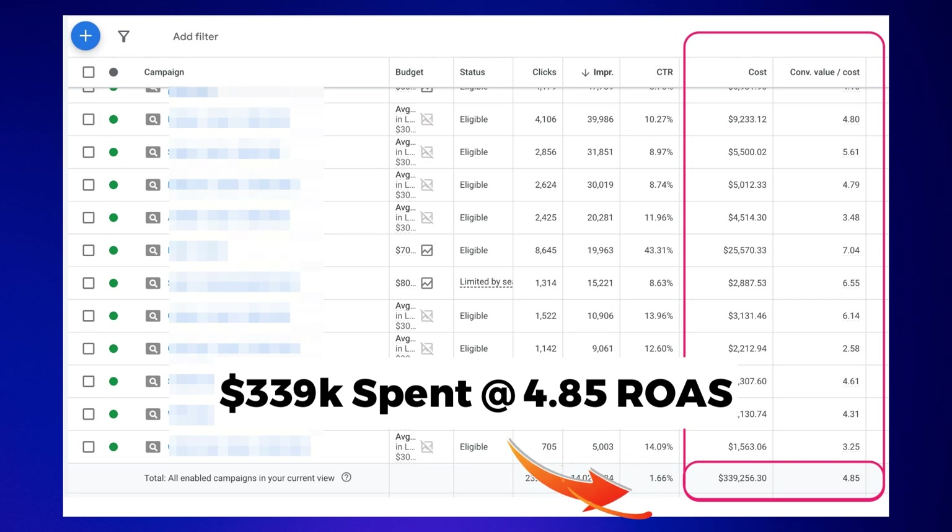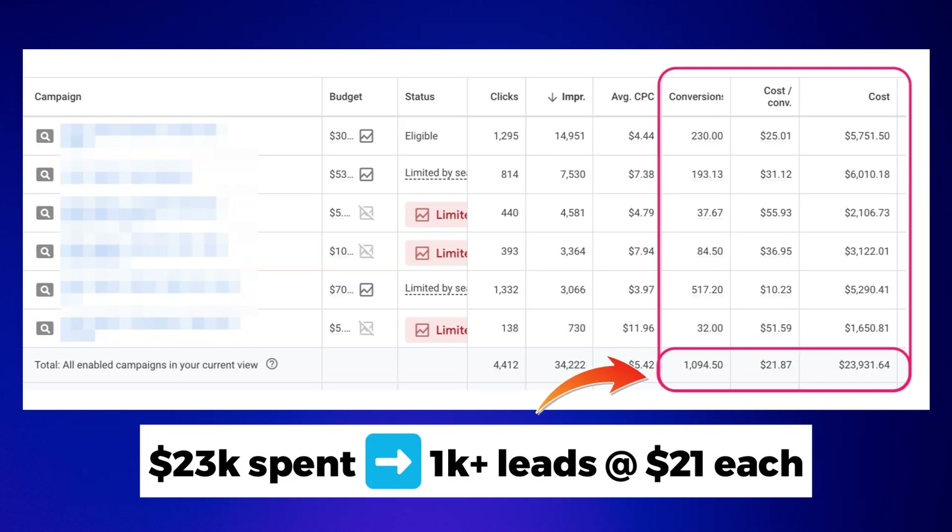I've helped thousands of business owners just like yourself more than double their leads and sales with Google ads. If you give me 10 minutes, I'm going to show you exactly why your Google ads aren't making you money and, importantly, how you can fix it fast.